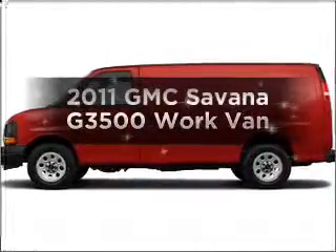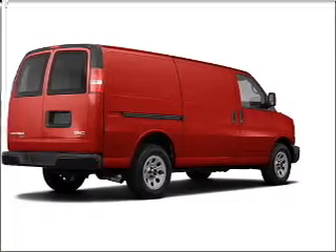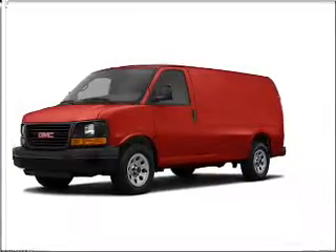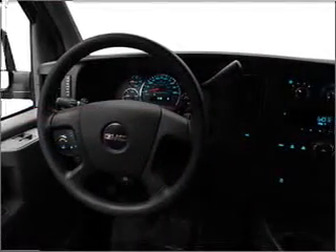Introducing the 2011 GMC Savannah G 3500. If you're looking for a first-rate auto, this one could be yours today with a powerful eight-cylinder engine connected to a smooth-shifting six-speed automatic transmission. Premium wheels lend a distinctive appearance.